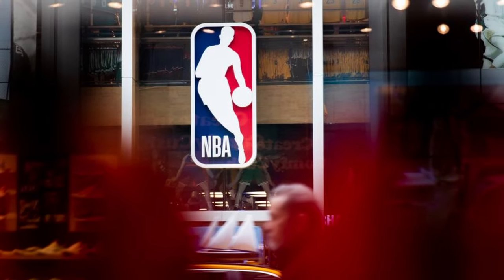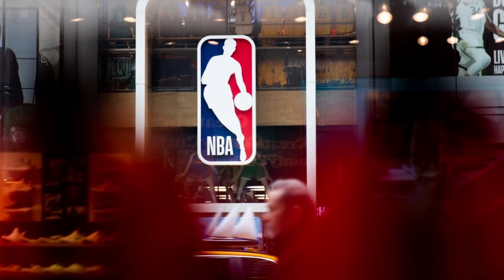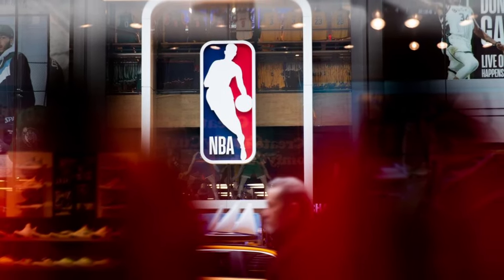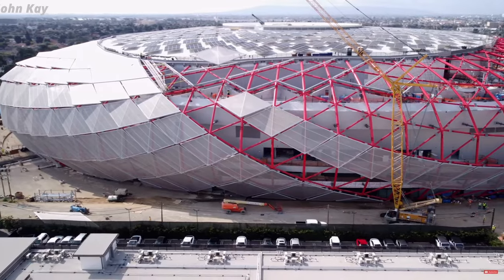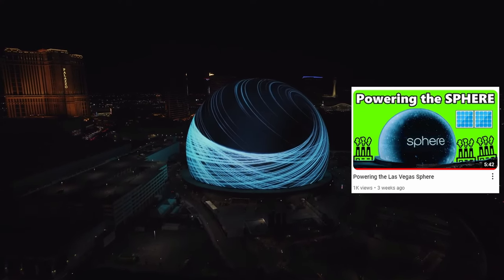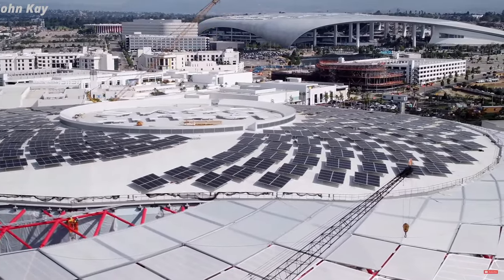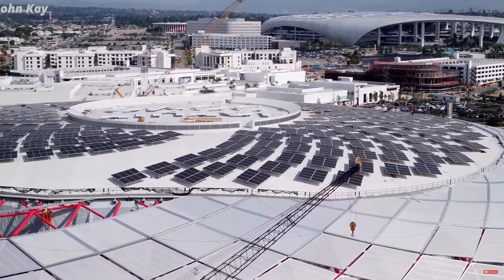The Intuit Dome is almost fully constructed as of today and plans to be ready to open for the 2024-2025 NBA season. The Intuit Dome stands as a testament to human ingenuity, pushing the boundaries of what's actually possible within the realm of entertainment. It actually reminds me a lot of the Las Vegas Sphere. For Steve Ballmer, the owner of the Los Angeles Clippers, this shows his unwavering pursuit of a vision. In the heart of Los Angeles, the Intuit Dome stands tall — a beacon of progress and a symbol of what can be achieved when dreams take flight.